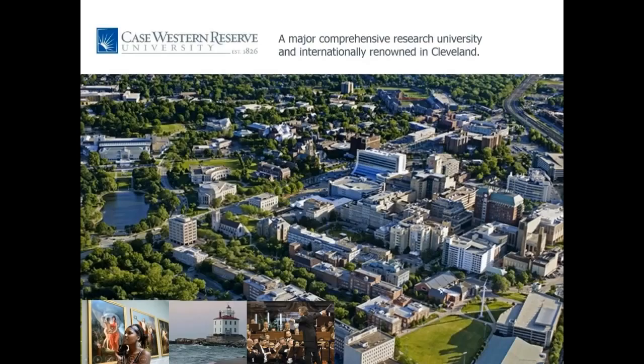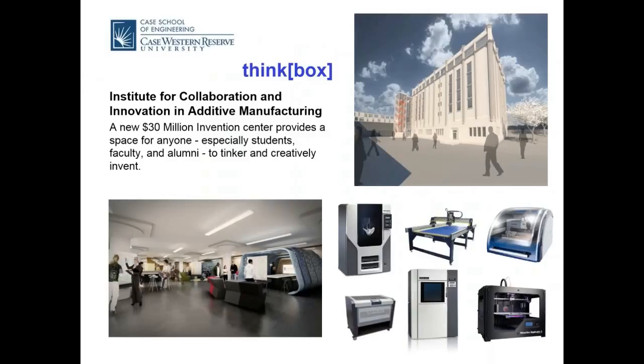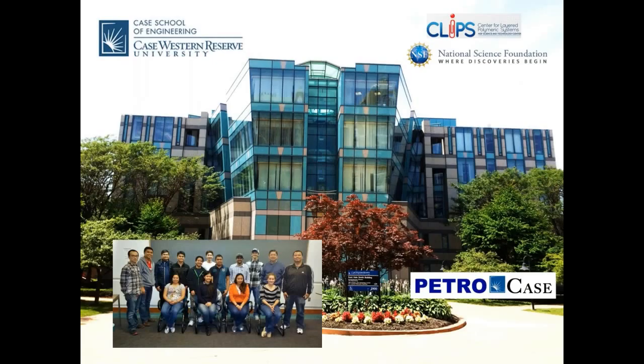We are located at the heart of the Cultural District, not far from downtown. Case Western Reserve University is also home to ThinkBox — our Institute for Innovation in Rapid Prototyping, Additive Manufacturing, and 3D printing. We are located at the Kent Hale-Smith Building, home of the Department of Molecular Science and Engineering. If you have an opportunity to visit us, just let me know.